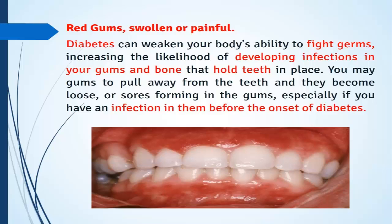Red, swollen, or painful gums: diabetes can weaken your body's ability to fight germs, increasing the likelihood of developing infections in your gums and the bone that holds teeth in place. Your gums may pull away from your teeth, teeth may become loose, or sores may form in the gums, especially if you have an infection.